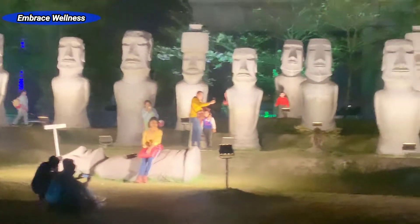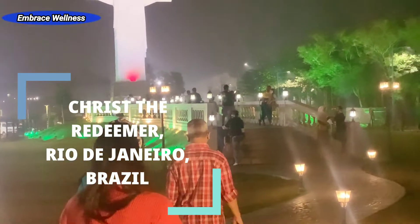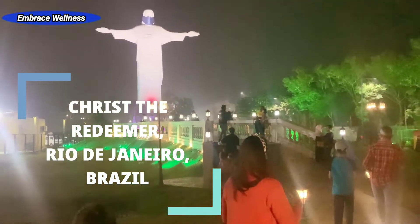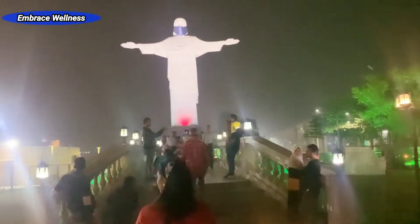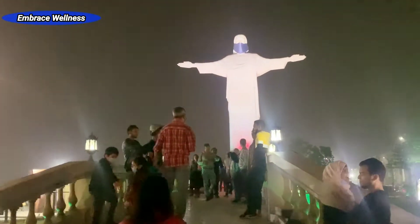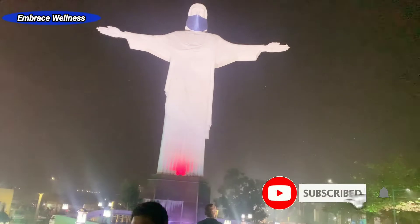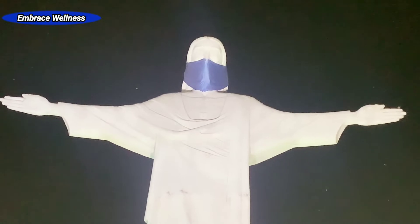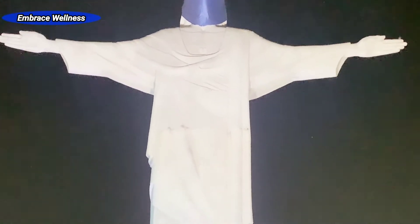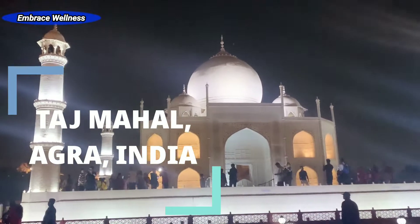The next wonder is the replica of the statue of Christ the Redeemer in Rio de Janeiro, Brazil. The height of this statue is 17.7 meters, half the size of the original, and it has been built to withstand wind pressure and earthquake. It is installed on a pedestal measuring 2.7 meters. The original stands on the peak of the 2,300-feet Corcovado mountain overlooking Rio de Janeiro. A sense of elevation has been created by placing it on a raised base. Since we are all suffering from the current situation, Lord Christ has also been given a mask.